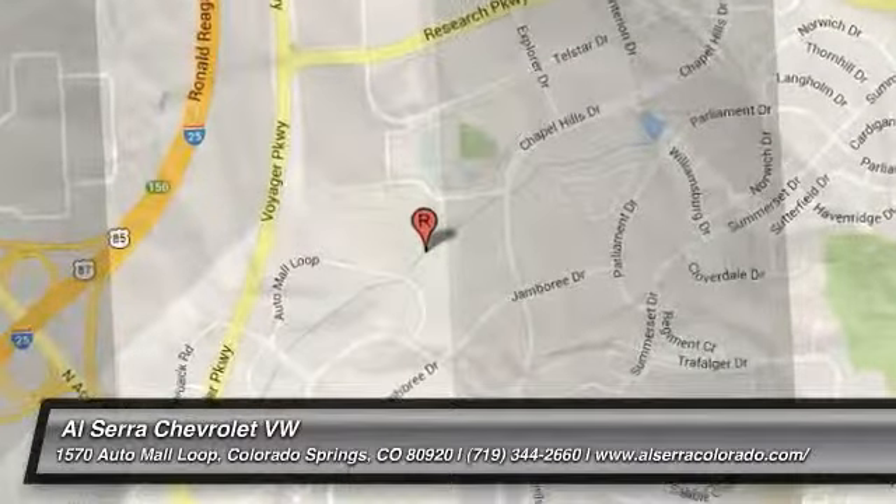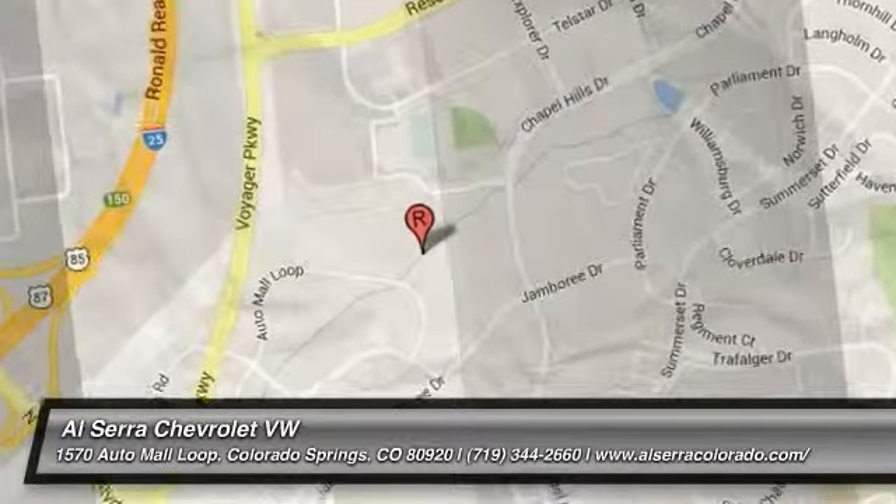Floor mats. This vehicle is Carfax Certified One Owner and qualifies for Carfax Buyback Guarantee. This vehicle offers reliability and good looks at a great price. So come in and take a test drive today.